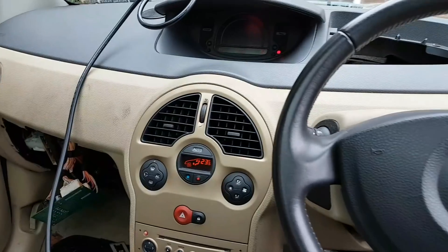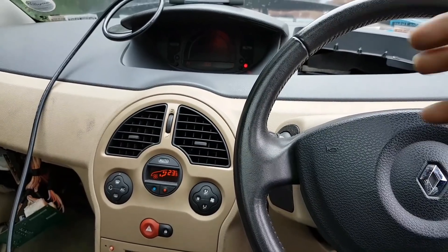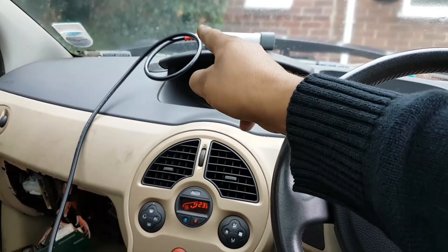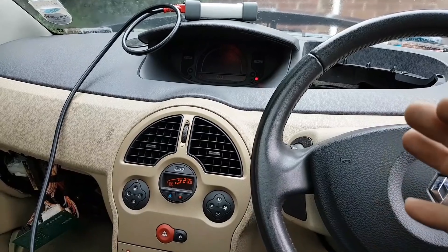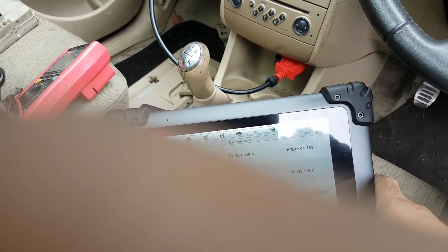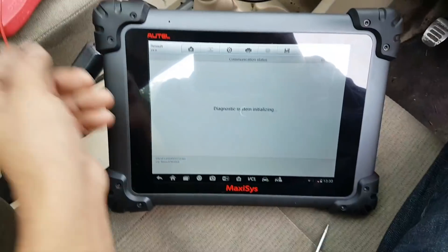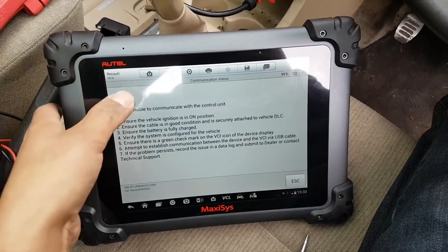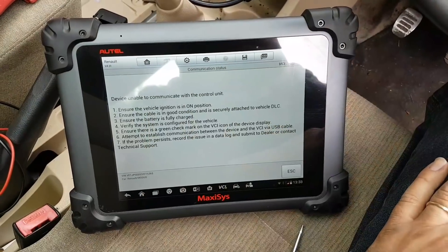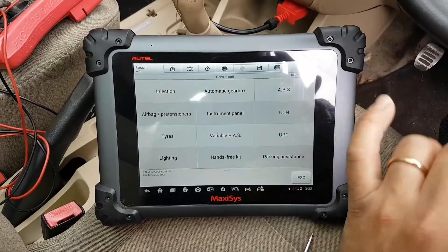I'm trying to figure out why I can't communicate with that module. With that disconnected I lose connection to it, but I also cannot communicate with the airbag system either. I have a feeling there's one module that's shutting everything down.